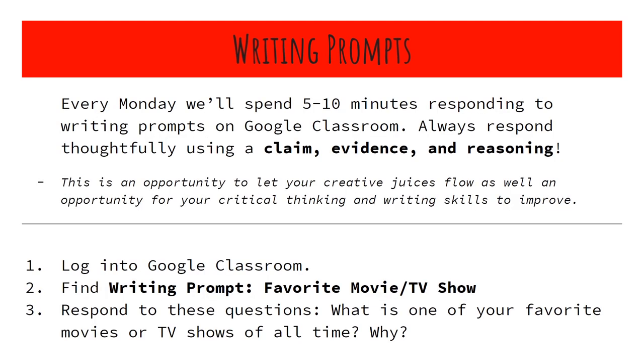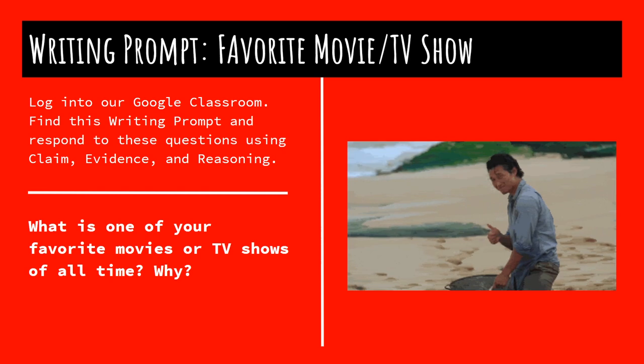We're done with the CER slides — not really, it will always be here with us — but we're going to move into writing prompts. Every Monday we're going to spend five to ten minutes responding to writing prompts on Google Classroom. These are almost always going to be worth seven points. At the end of every month, that's about 30 points — it's actually going to amount to a huge part of your grade by the end of the year. So make sure you're doing your best. Go ahead and log into Google Classroom and find the writing prompt: favorite movie or TV show.